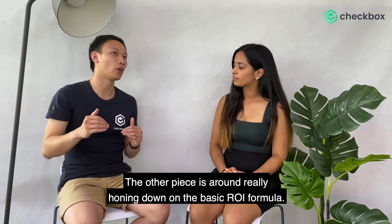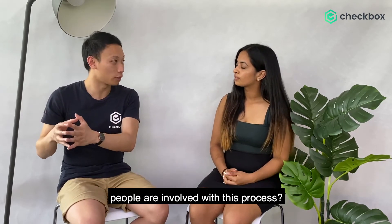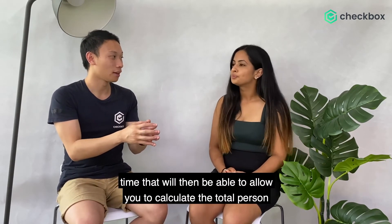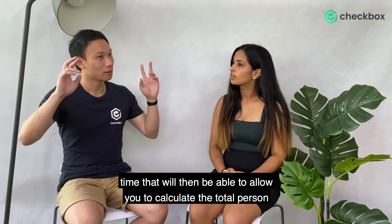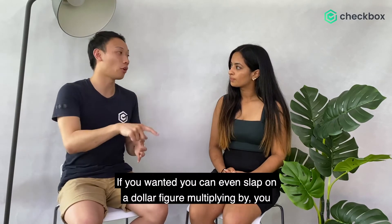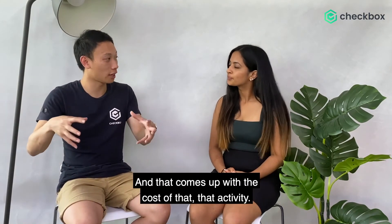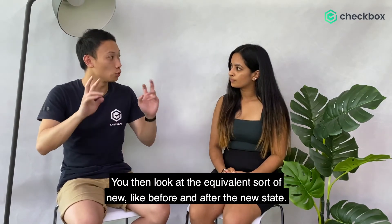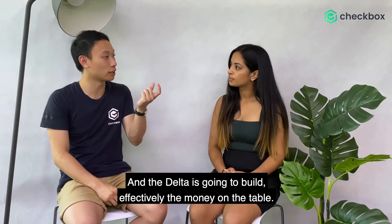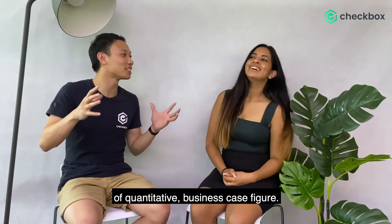The other piece is around really honing down on the basic ROI formula. It's around how many people are involved with this process, how often do we do this process, and how long does this process take each time? That will allow you to calculate the total person hours for that particular task to be done in a given year. If you want, you can even slap on a dollar figure by multiplying by the salary of your average lawyer, and that gives you the cost of that activity. You then look at the equivalent new state — a before and after — and the delta is going to build effectively the money on the table. Multiply that by the number of use cases that you have, and you have your total quantitative business case figure.